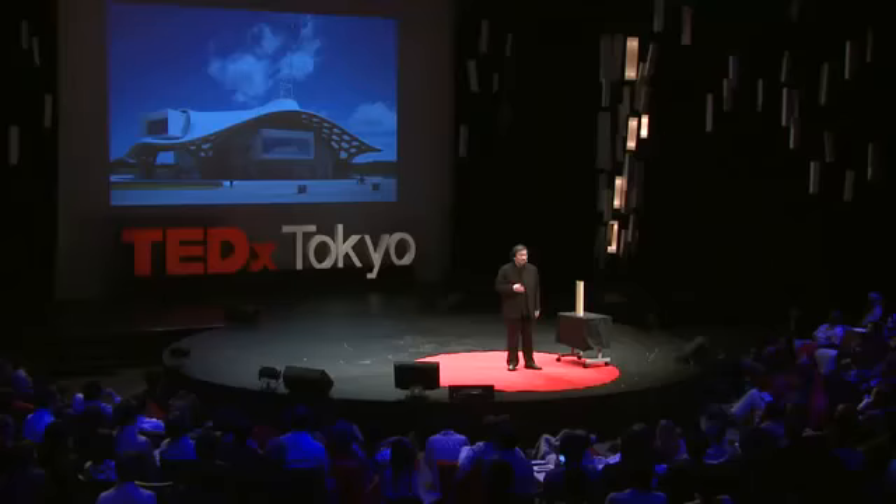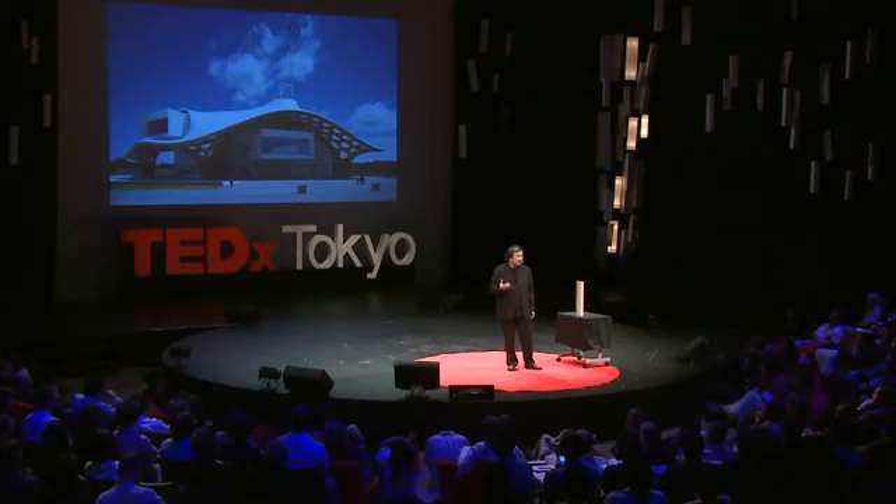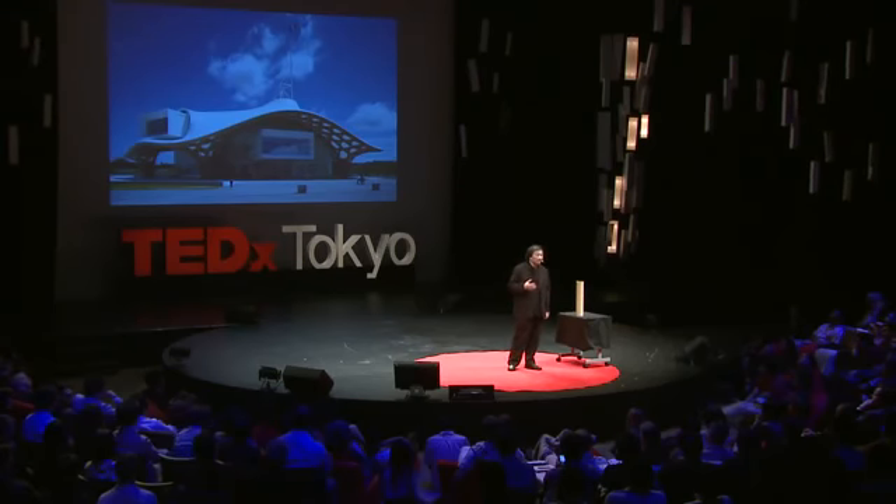Every year there are many people who lose their houses by natural disaster. But I must say they are no longer natural disasters. For example, earthquakes never kill people — the collapse of buildings kills people. That's the responsibility of architects. Then people need temporary housing, but there are no architects working there because we are too busy working for privileged people. So I thought that even as architects, if we get involved in the reconstruction of temporary housing, we can make it better. That is why I started working in disaster areas.